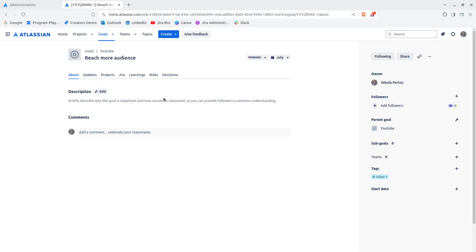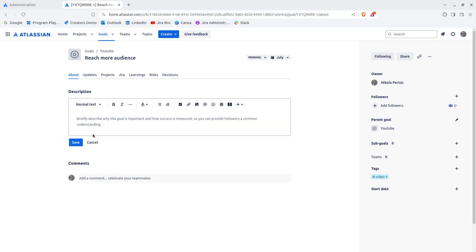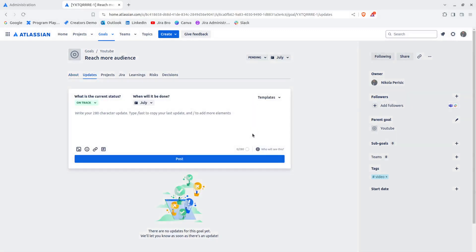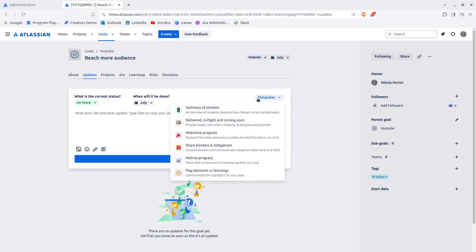There's also an option to add a description and write about your goal. There are also statuses — similar to Jira's 'To Do,' 'In Progress,' and 'Done' workflow statuses — and you can transition between the statuses of a goal.